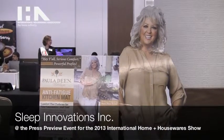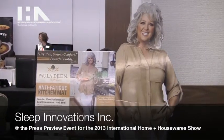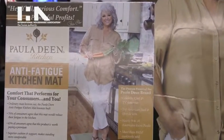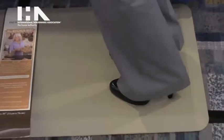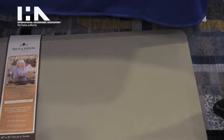Hello, I'm here to introduce some of the products manufactured by our company Sleep Innovations. We're going to start with our Paula Deen kitchen mat, made of 100% high-density polyurethane foam. As you can see, it provides a premium anti-fatigue benefit — comfort and support in the kitchen when you need it for all those hours of cooking and cleaning.